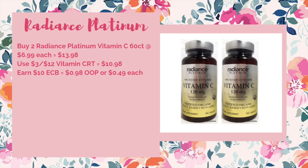We have a repeat deal on the Radiance Platinum Vitamins — buy two, get a $10 ECB. The cheapest item is the Vitamin C 60-count at $6.99, bringing your total to $13.98 when you buy two. Use a three-off-of-$12 Vitamin CRT to bring it down to $10.98, then you get back $10 ECB, making it $0.98 out of pocket or just $0.49 each.